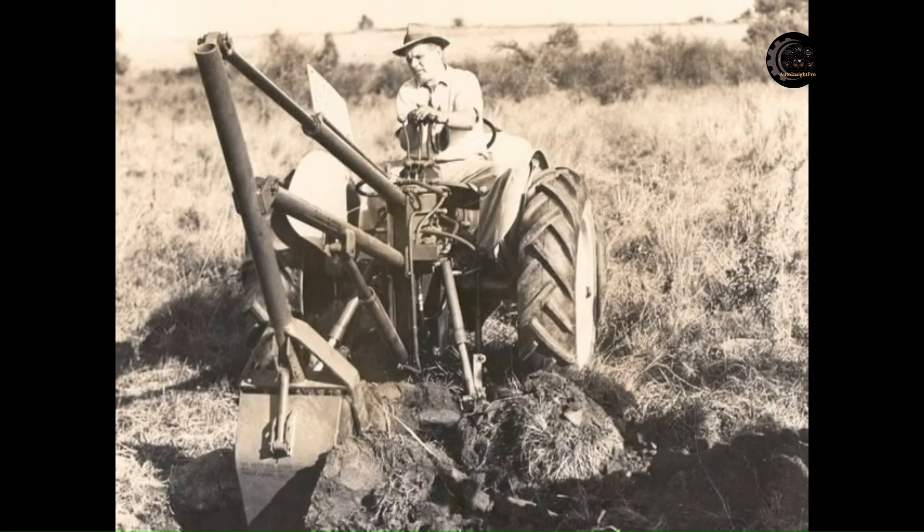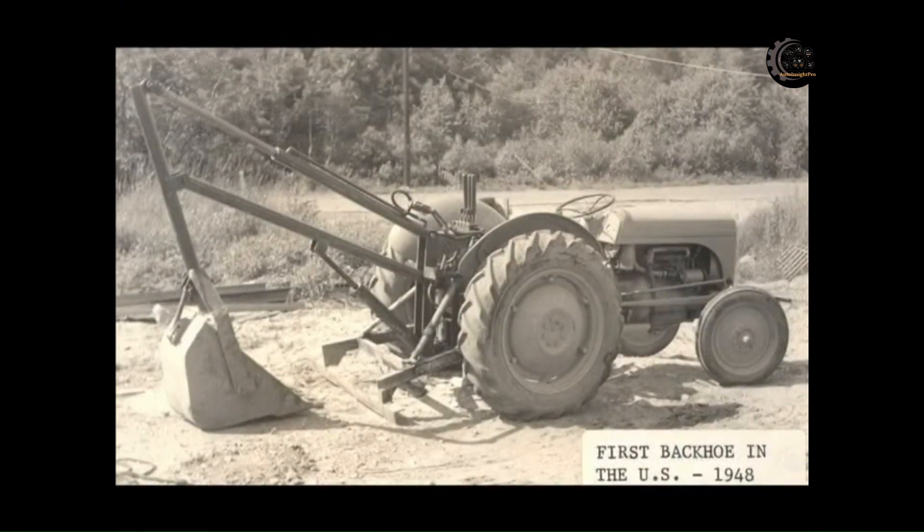In 1947, Wainroy Corporation developed and tested the first actual backhoes. In April of 1948, Wainroy Corporation sold the very first all-hydraulic backhoes, mounted to a Ford Model 9N tractor, to the Connecticut Light and Power Company for the sum of $1,090.